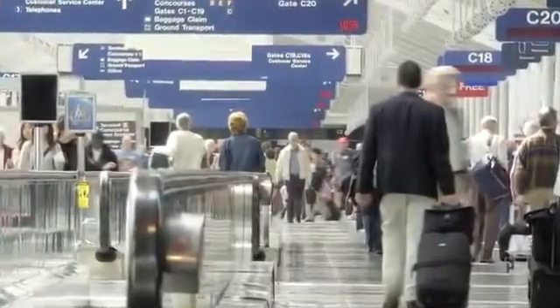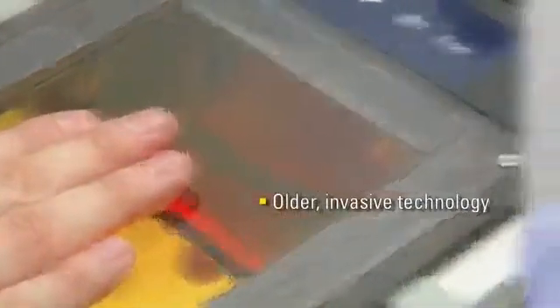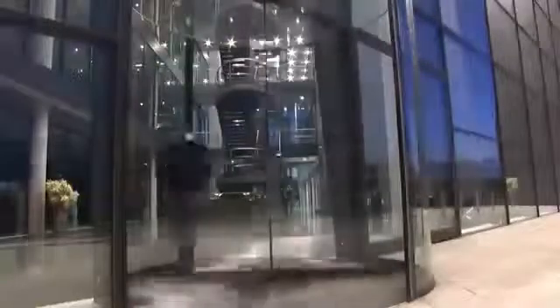We now see price points coming down to where we could put one of these readers on every office door, where the accuracy ratio is 200 times that of fingerprint readings, and where the throughput is up to 50 people a minute. Until now, traditional biometric access control required users to stand still and wait to be identified. Today, the iLock high-throughput readers allow the user to be in motion, preventing access delays and backups.